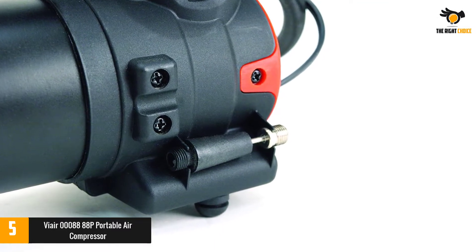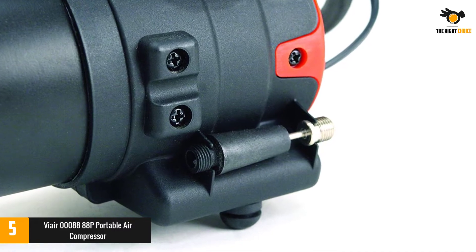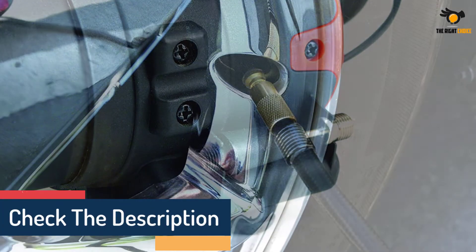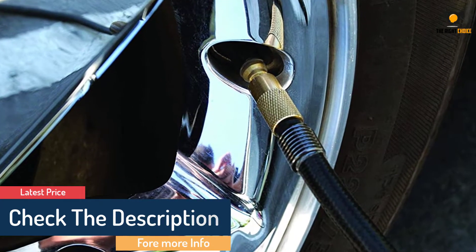It comes with a 10-foot long power cord for ease of use, and is consistently rated as one of the best 12-volt portable tire inflators by top-ranking product review websites. It is completely portable, powered via alligator clamps direct to your vehicle's battery.